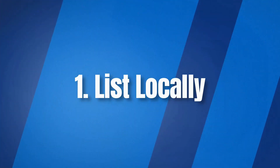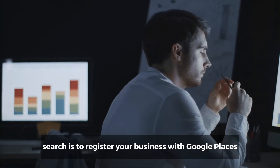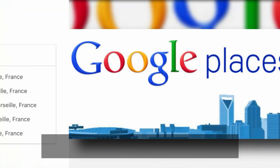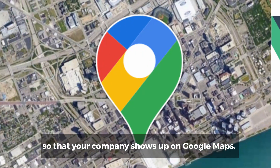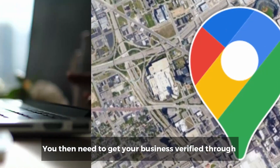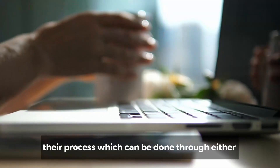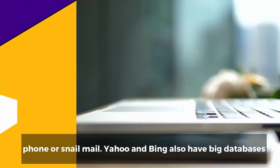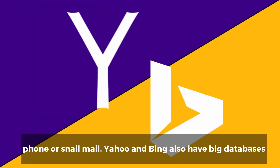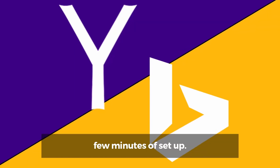Number one: list locally. An easy way to come upon a potential customer search is to register your business with Google Places so that your company shows up on Google Maps. It's as easy as filling out a form and registering. You then need to get your business verified through their process, which can be done through either phone or snail mail. Yahoo and Bing also have big databases of businesses, and it is free and worth a few minutes of setup.